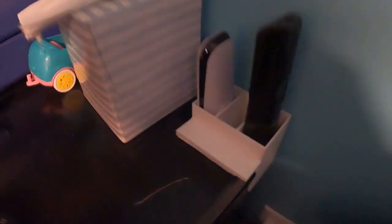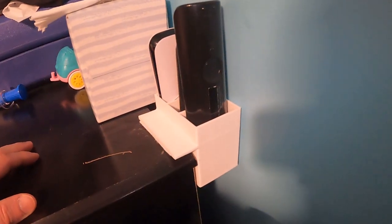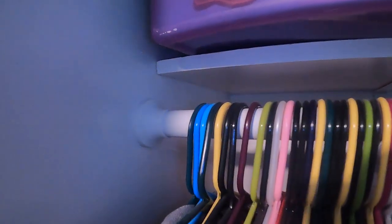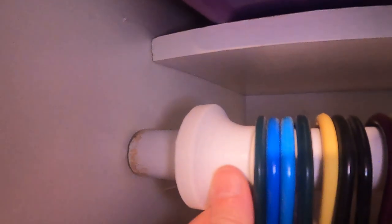Over here by my bedside I 3D printed a remote holder and put some command strips down so I can put all my remotes in there. Another thing I have in the bedroom and all the bedroom closets are these adapters that make it look better than the actual cut end of the piece of wood — I designed them so you can just pop them on and slide right over, making the closets look so much better.